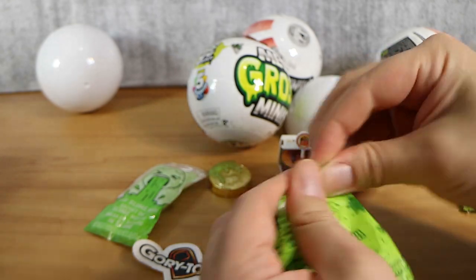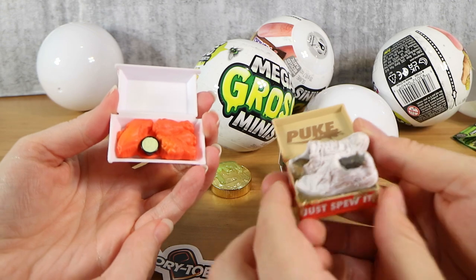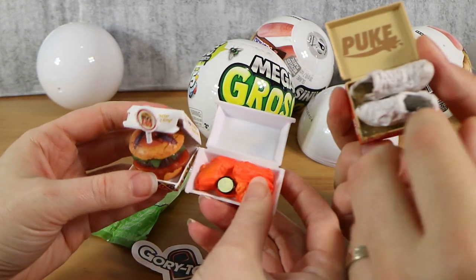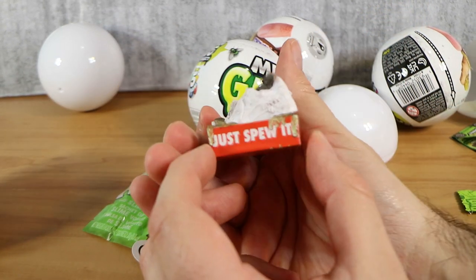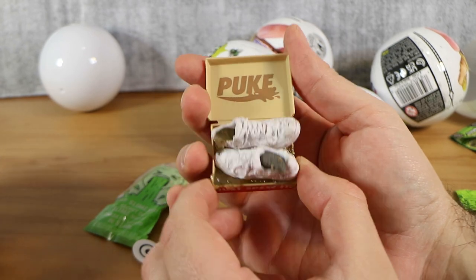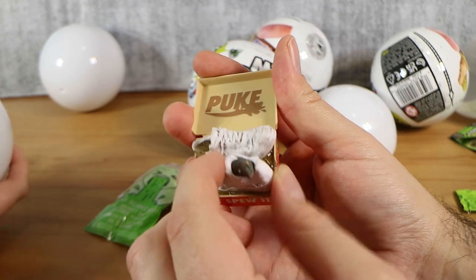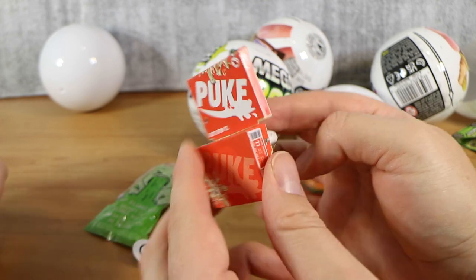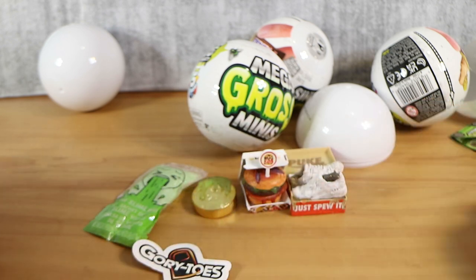I've actually got one of the mini brands here just for size — this is one of the biggest ones — and you can see the size difference. There's a lot of detail in this one. These are Just Spew It — puke — and it's obviously not Nike. There's a little rat, rubbery slime in there, a little rubber rat, and hard plastic pukey sneakers. These are more detailed than I had thought they would be. Considering it's a parody set, these are quite a lot more detailed than a lot of the traditional minis.